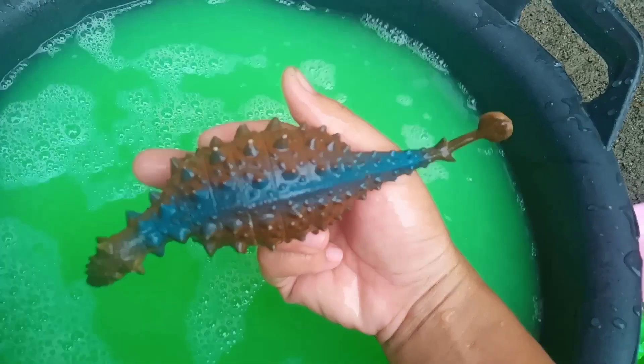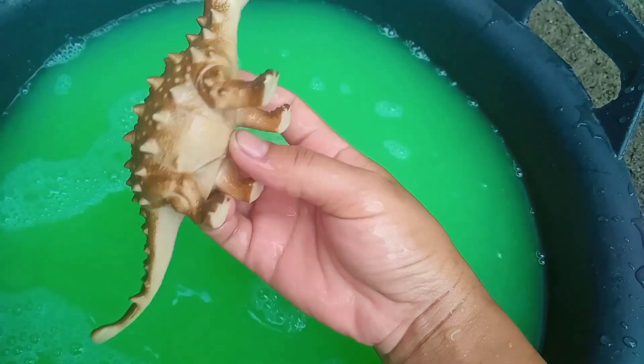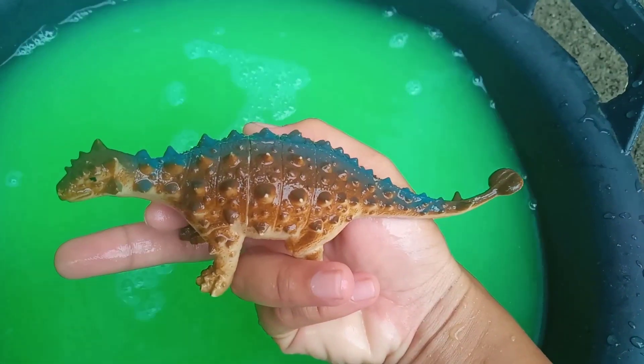Bersih-bersih, cuci-cuci, teman-teman. Wow, lihat teman-teman. Banyak sekali duri di punggungnya, teman. Ini namanya Ankylosaurus.